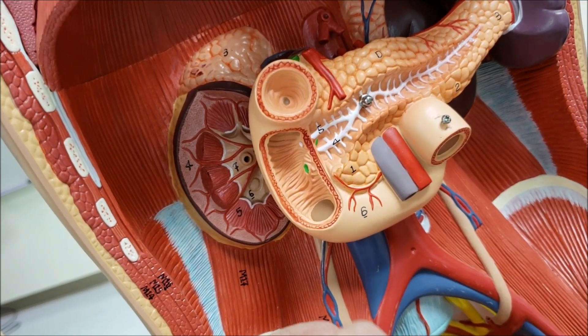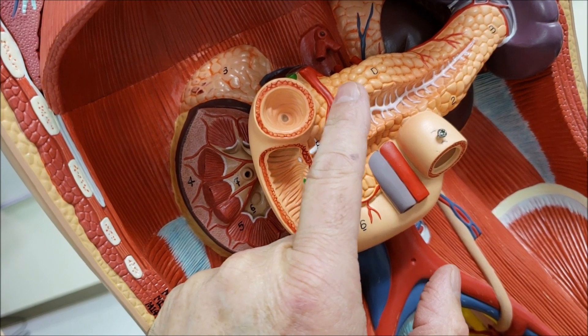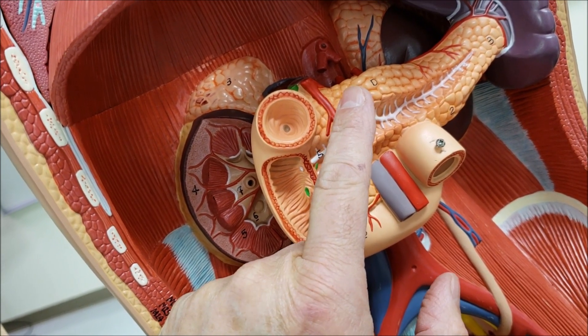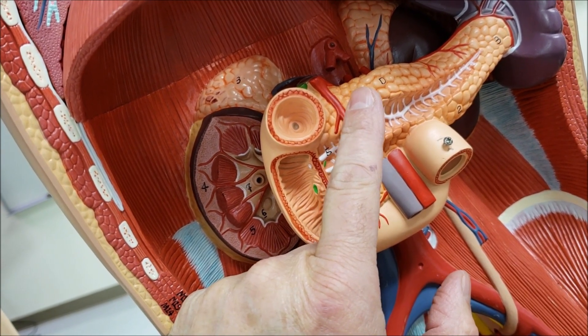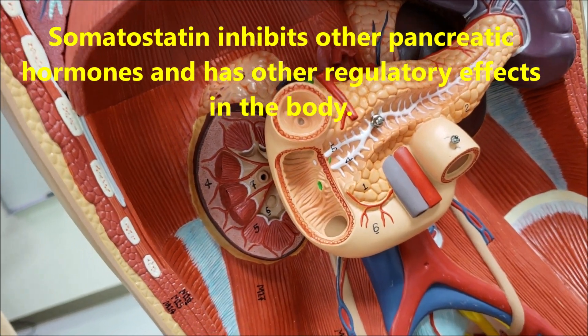Alpha cells in the pancreas release glucagon, which helps to mobilize sugar. Beta cells produce insulin, which helps to store sugar, and delta cells produce somatostatin, which tends to slow down body processes.